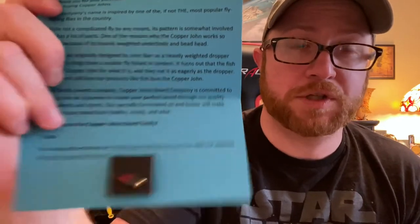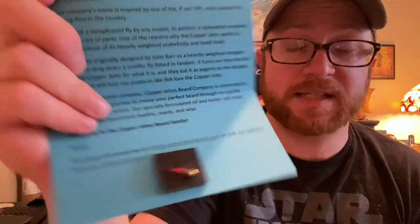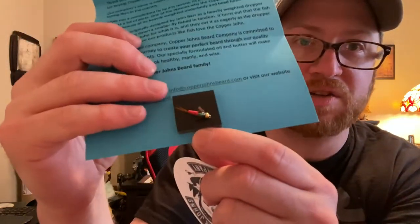He did this for a couple of reasons. He's got a theme, which I love — I love theming. He sends a Copper John, which is a fly fishing fly, and it's actually the most popular. According to his little card, the fly was originally designed by John Barr as a heavily weighted dropper. It's just such a great touch. Copper John's Beard Company is committed to taking you on a journey to create your perfect beard through quality ingredients and scents. I love this little thank you card that he sent — he sends that with every order. He sent a sticker, which I always like to show. I love the stickers.